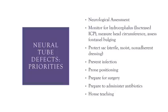We have to focus on protecting that sac, because it is prone to rupture. Rupture means loss of cerebrospinal fluid and a source of infection. We use sterile, moist, non-adherent dressings — it must be kept moist. To prevent infection: wash hands, use aseptic technique, and keep the area clean.